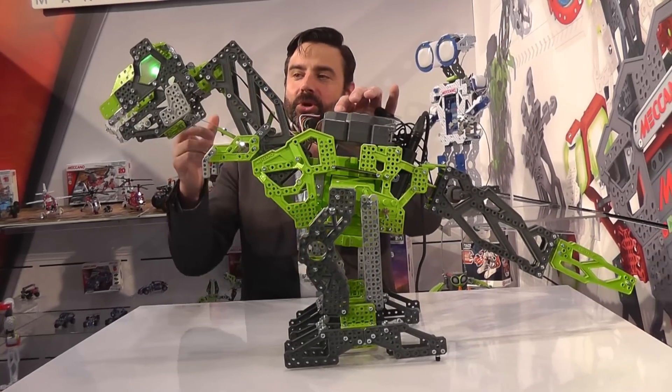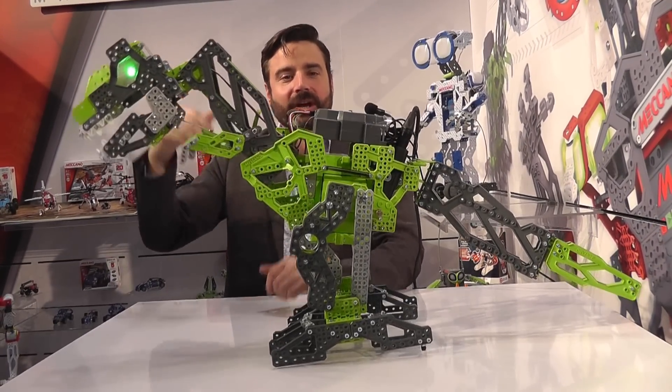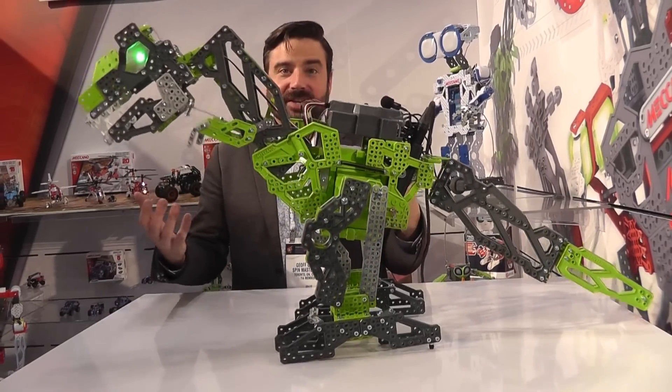He has a sensor on the top, so his mood you can tell by his eyes. Right now he's happy. They can go orange and red. With the sensor you can actually pet him — he'll purr, he'll shake a little bit. So I imagine that's what Tyrannosaurus Rex did.